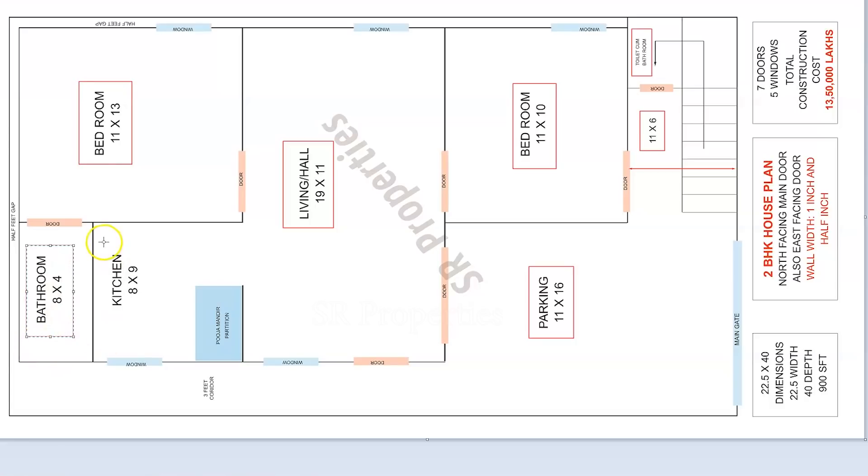This room is a kitchen room. It will be 18 by 9 in size. There will be partitions. The bathroom is located here. This is a North Facing 100 square yards plan.